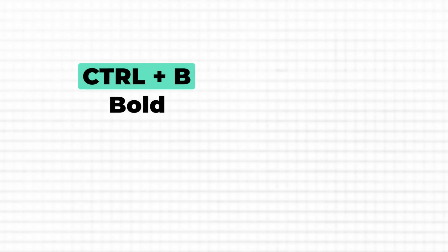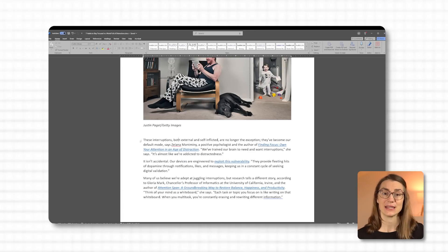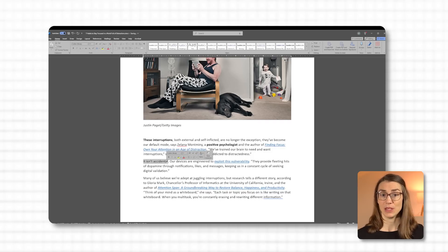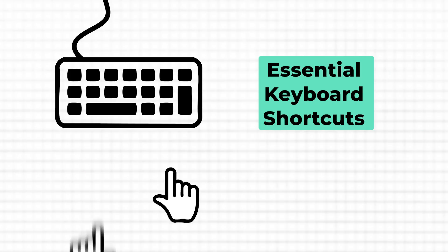Instead of hunting for icons, a few simple key combinations let you make text changes instantly. Here's how they work: Ctrl+B to bold, Ctrl+I to italicize, and Ctrl+U to underline. Just a couple of quick taps and your text stands out without any extra steps. Imagine I have a sentence that needs emphasis — I highlight it, press Ctrl+B and it's bolded instantly. If you need italics, Ctrl+I does it immediately, and for underlining, Ctrl+U works just as fast.